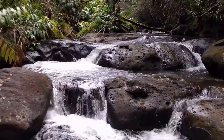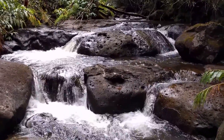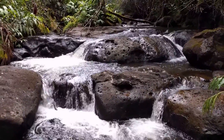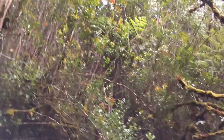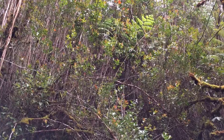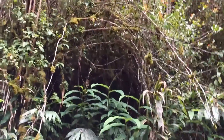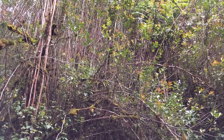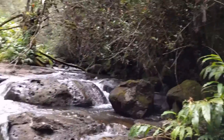Our two favorite parts of the stream are the area at the bottom and this area at the top. If I had to pick one I might pick this one, and fortunately this is the area that can most easily be seen from anywhere along the edge of the plateau up above. It's perhaps 50 or 60 feet of slope up to the edge, so that's quite feasible to clear.